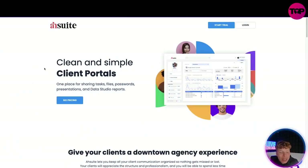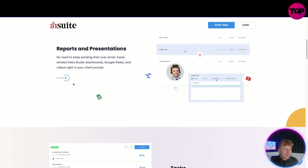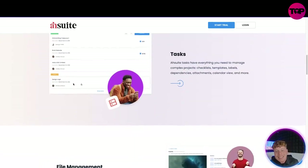The link down below is a lifetime deal — do not click 'get the price' on the website, I'm going to show you why the link down below is the best one. So what is it? It's clean and simple client portals. It's going to have everything in one, super environmentally friendly for you — one place for sharing tasks, files, passwords, presentations, and Data Studio reports. You can get a free trial, but down below you can actually get better than just a month's free trial. It gives your clients a downtown agency experience and lets you keep all your communication organized so nothing gets missed or lost.